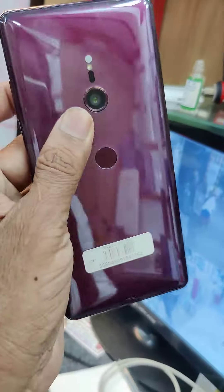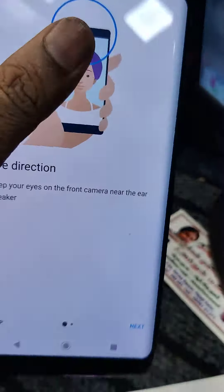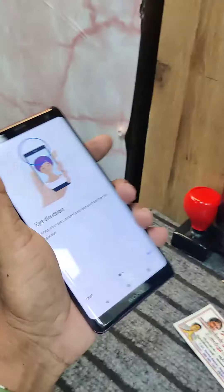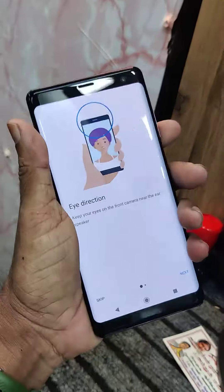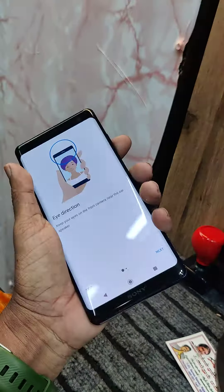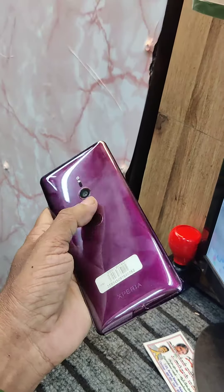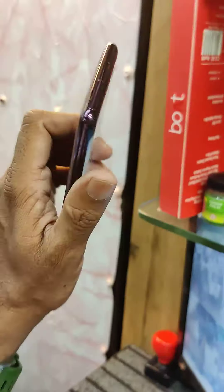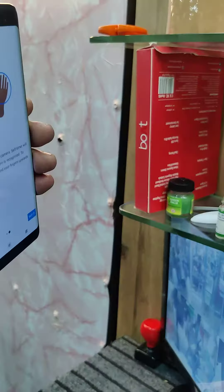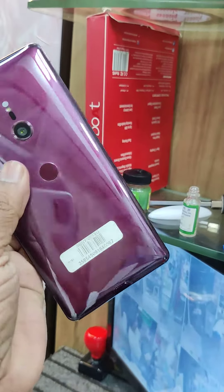The mobile is in neat condition. It is very clean. You can check it online. The price is around ₹300.